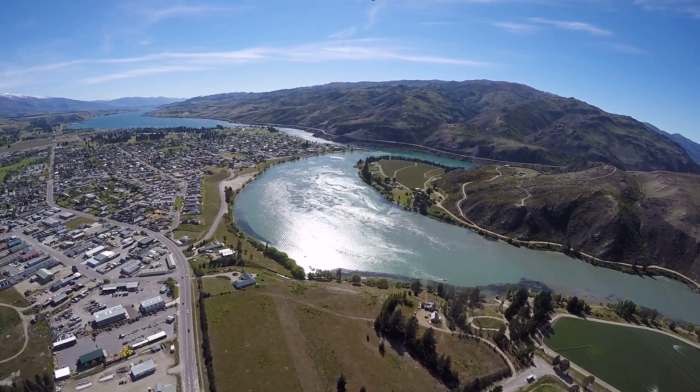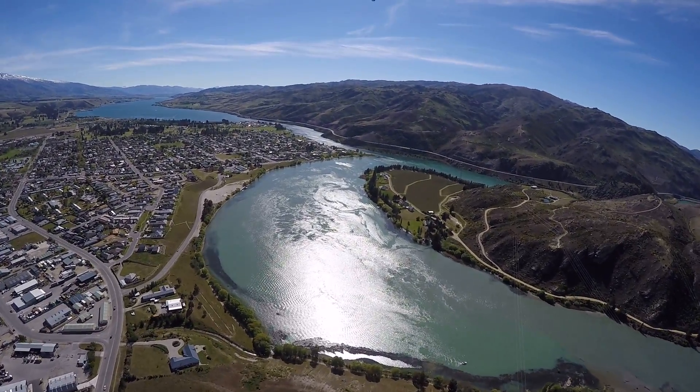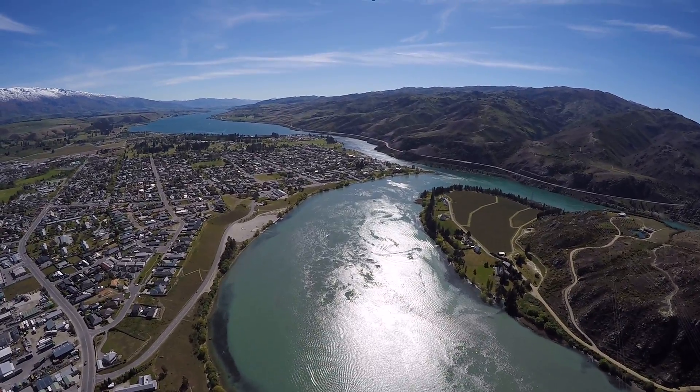The lake itself is fed by two rivers: the Kawarau River coming in from Lake Wakatipu behind us, coming down from Queenstown, and then from the north the Clutha River, which drains Lake Wanaka.